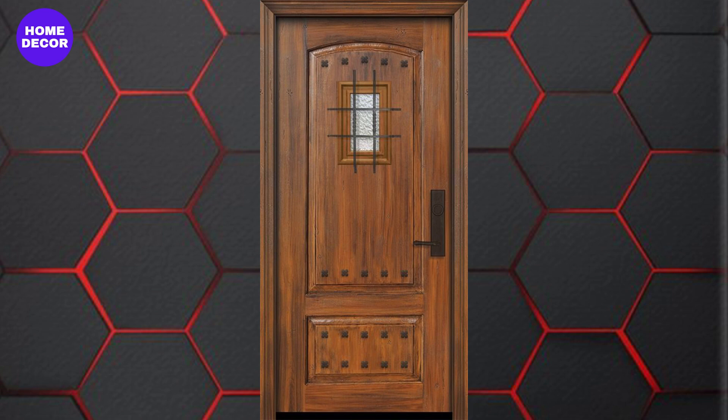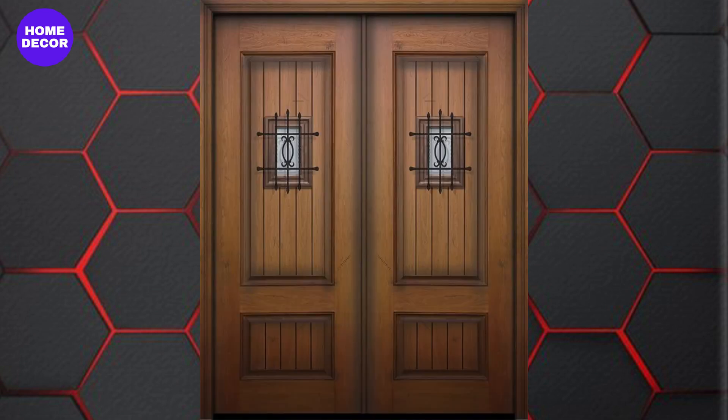26. Walnut Wood Doors: Walnut, with its rich, dark tones and fine grain, is a top choice for luxury wooden doors. These doors exude sophistication and are ideal for both modern and traditional settings.